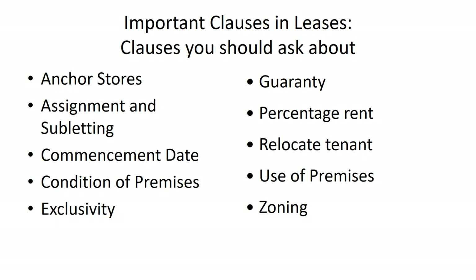Use of the premises should be spelled out clearly. If you are running a chiropractic practice, the lease should specify that use. If you plan to offer massage therapy or other services beyond chiropractic, include those in the use-of-premises clause. This notifies the landlord of your intended uses so that if they have given someone else an exclusive right, they can inform you that those uses are not permitted.